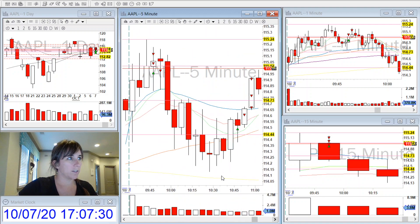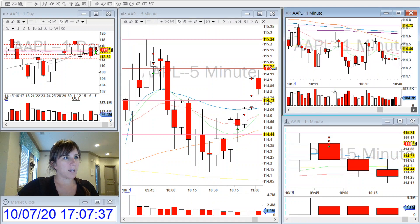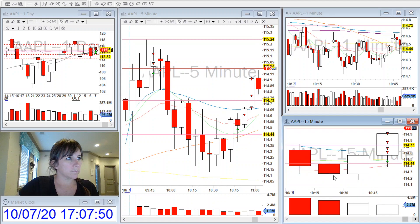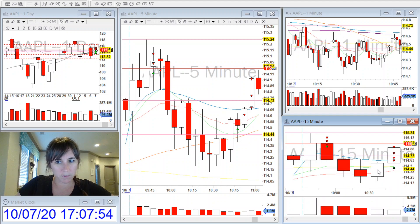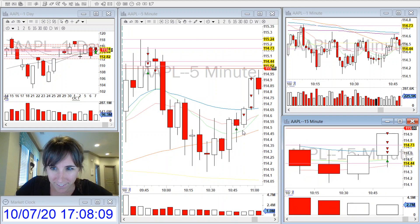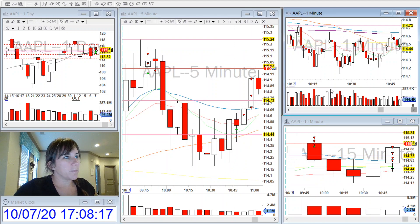A little while later I saw a rounding bottom happen, and the SPY looked really strong. There were wicks to the bottom side, a triple bottom, and a rounding bottom. This doji right here is when I started really looking at it on the five-minute, and then as you can see right here, there was a nice strong five-minute candle close, and it started looking like it was going to push up through this daily level that I have marked.